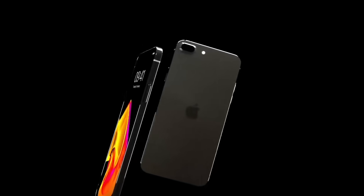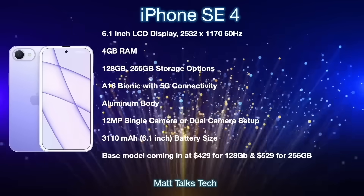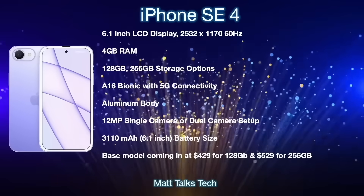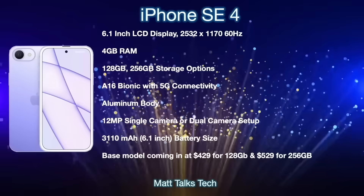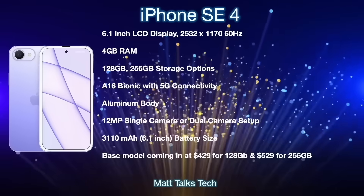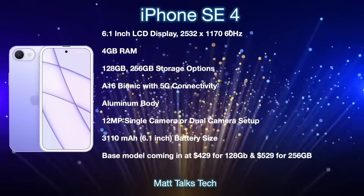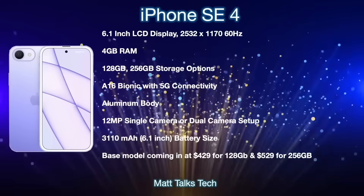Let's talk about the specs and prices of the next generation iPhone SE. The iPhone SE 4 could have either a 5.7 inch or 6.1 inch display - I'm going to go with the 6.1 inch for this summary. Based on that, we'll probably be getting an LCD display, similar to what we have in the current iPhone SE and in the iPhone 11 and XR. That LCD display will be a 60Hz panel with a resolution of 2532 by 1170, and there will be no ProMotion.